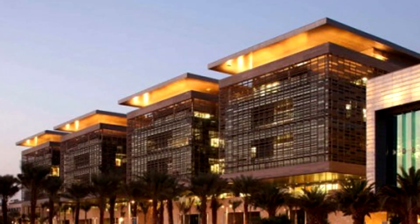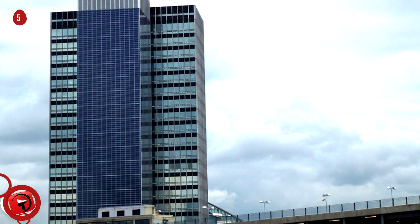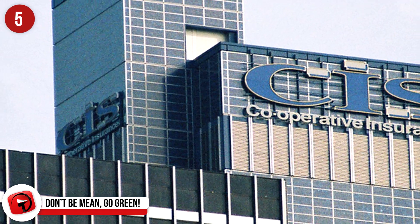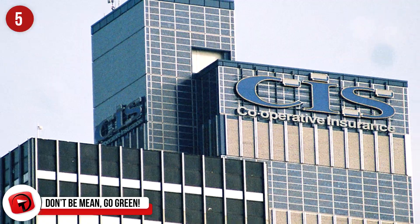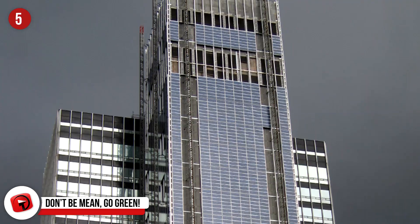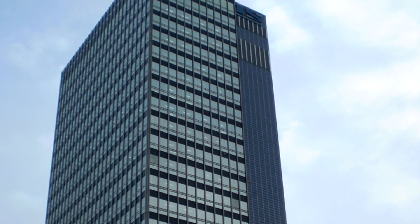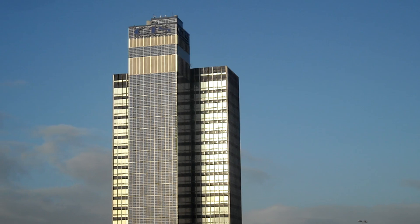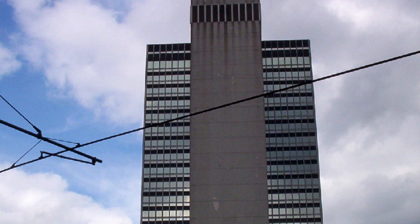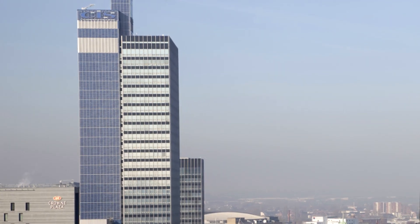Number 5: The CIS Tower in Manchester was originally built in 1962 and is one of the tallest buildings in the UK. Around $8.5 million was spent to make it more eco-friendly. The Institution of Mechanical Engineers noted that the CIS Tower has the largest commercial solar facade in Europe. There are 7,000 photovoltaic cells covering the tower, generating 180 megawatt hours of clean energy every year, and on the roof you'll find 24 wind turbines.